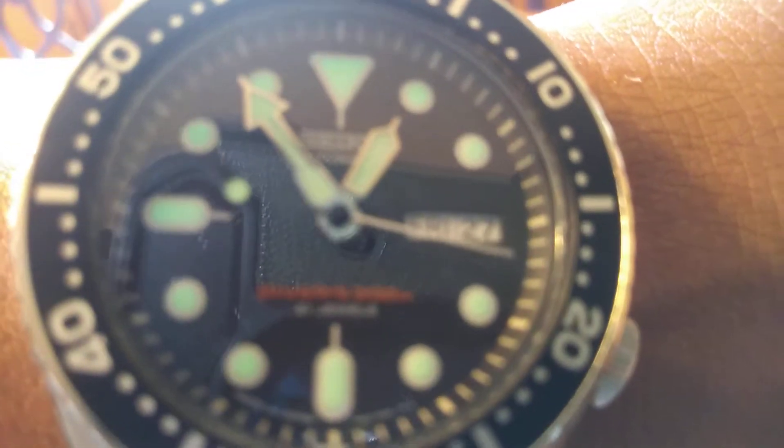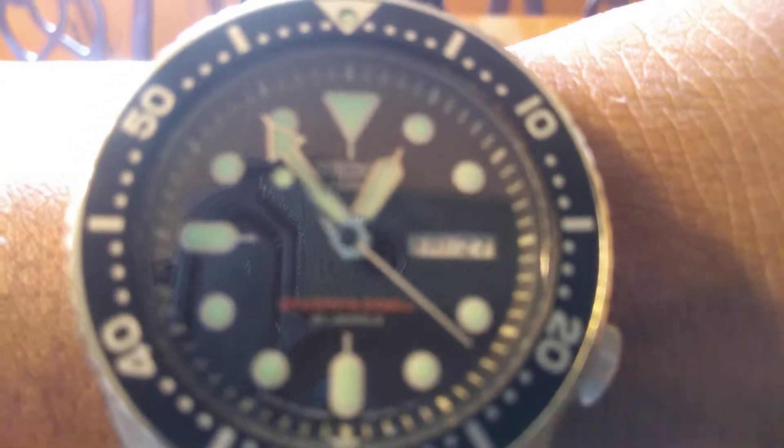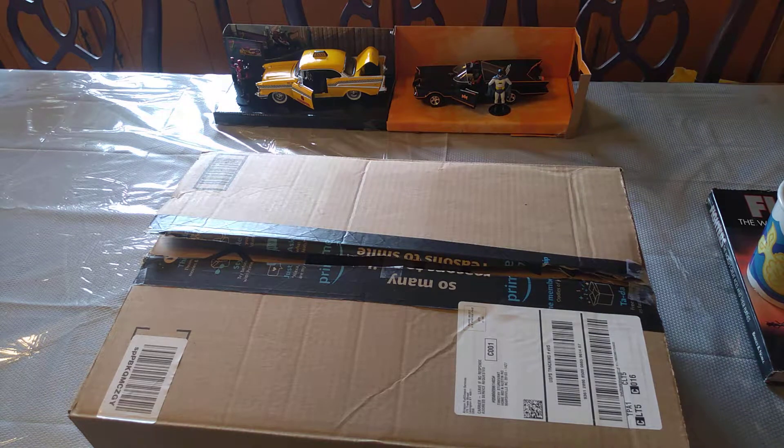Today I'm wearing my SKX 007J. Alright, let's go.